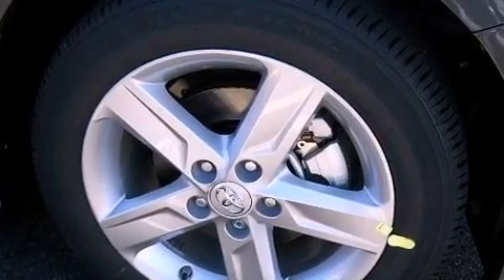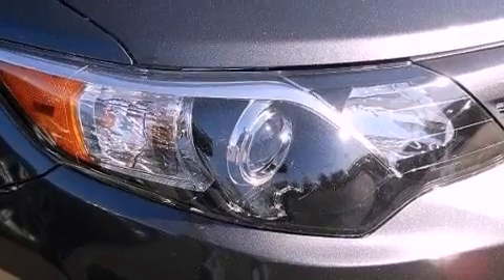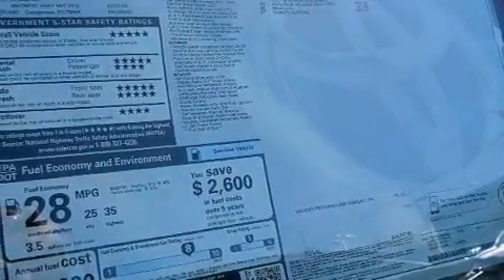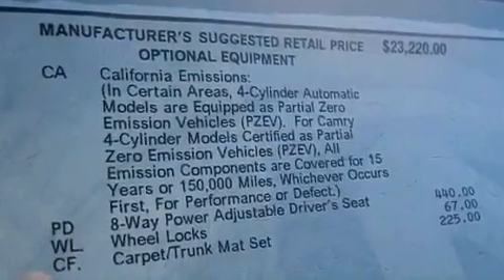Air conditioning, cruise control, heated side view mirrors, a CD player, a leather-wrapped steering wheel, performance tires, a passenger-side vanity mirror, an anti-lock braking system, a rear window defroster, and a rear spoiler.